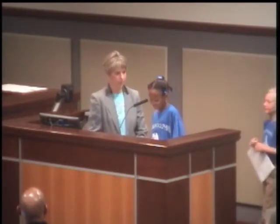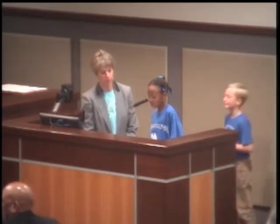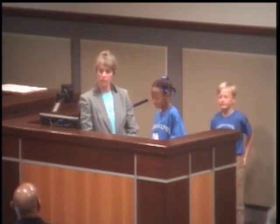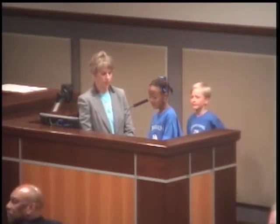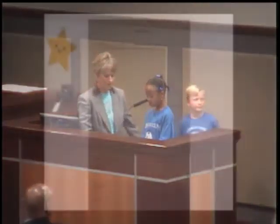Good evening. My name is Mackenzie Johnson. I would like to share with you how I use my brain to solve a math problem. Every day we have a problem of the day. Here's an example.